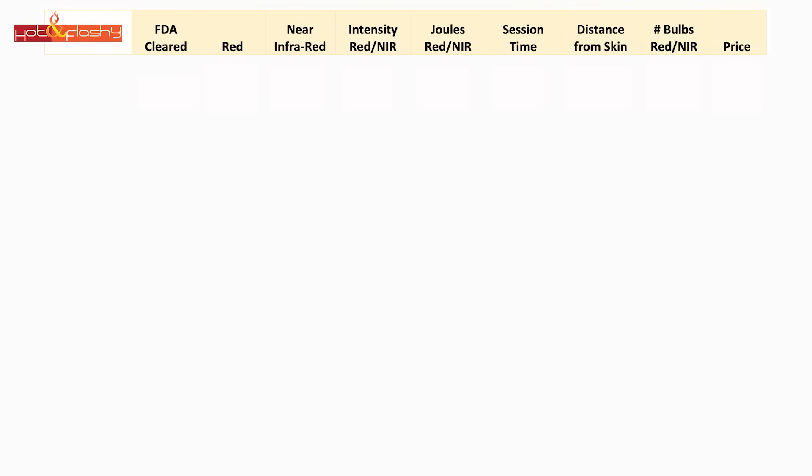I thought the best way to tackle this would be to make a chart with the OmniLux devices at the top as the gold standard, then fill in information on the at-home devices to see which comes closest. Across the top of the chart we have: FDA clearance, wavelength of red light, wavelength of near-infrared light, intensity of red and near-infrared, joules for each, session time, distance from skin, number of bulbs in the array, and price of the unit.